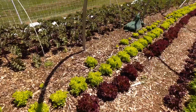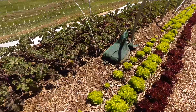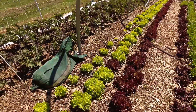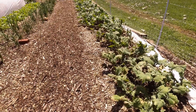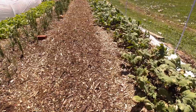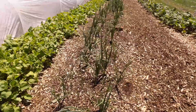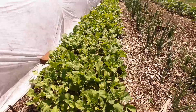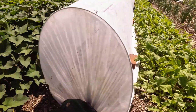Look at this kale over here — I believe this is red boar. Let's head down to the second garden. Some more kale right there, I think that's red Russian, I could be totally mistaken. A few more onions that are still going. Radish right here that needs to be harvested after I get finished with this video.